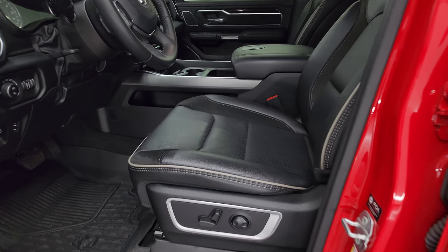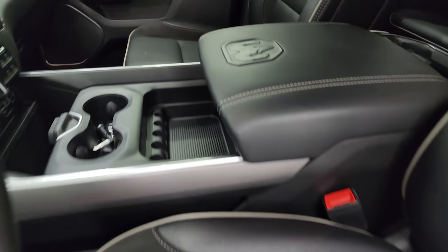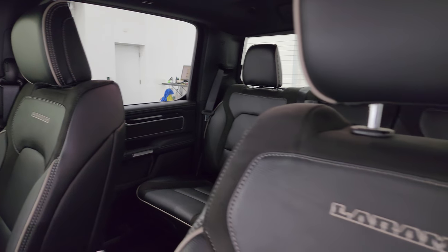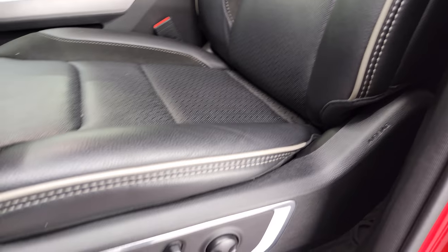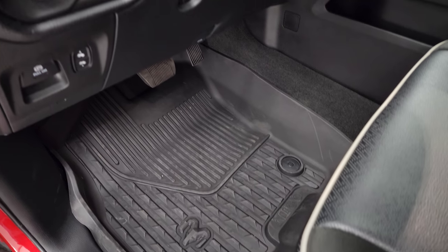Inside, the Laramie Level 2 edition gives you the black leather and suede interior. No rips or tears on these seats. You get the Laramie name stitched into the backrest with gray piping. Both front seats are heated, cooled, and power. You also get factory all-weather floor mats and power pedals.